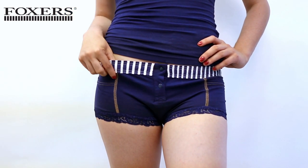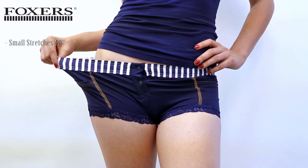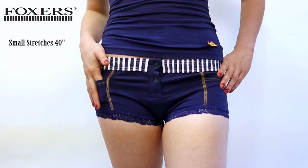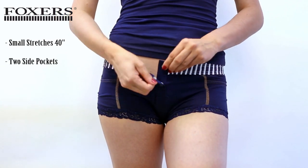Our model Brittany is wearing a size small. This size has a max stretch of 40 inches. This panty has pockets on each side and cute functional snaps in the front for extra room when getting in and out.